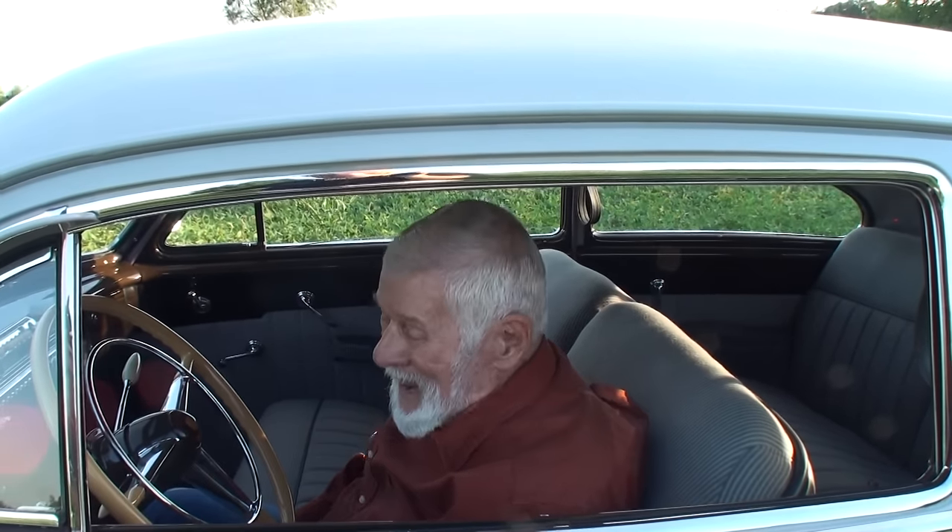Art, always a pleasure. A guy always likes to show off his goodies. Thanks for showing off your goodies, and thanks for being on My Car Story. Okay, bye.